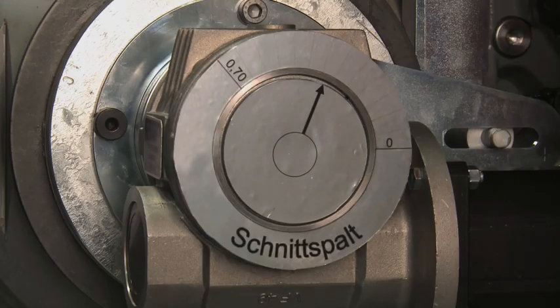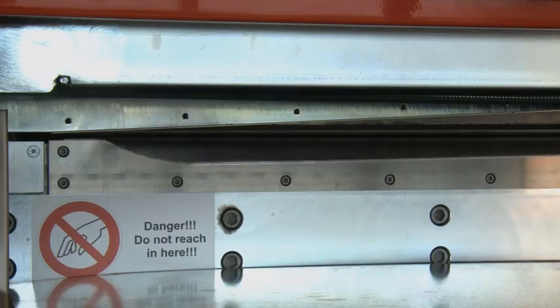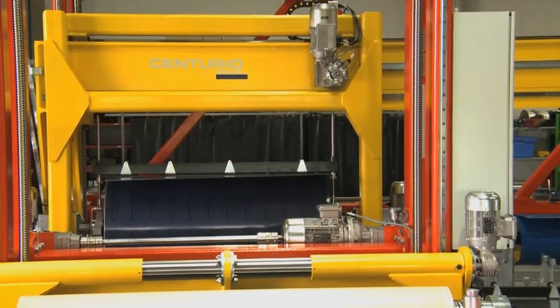All machine settings such as die clearance, cutting depth and adjustment of straightening rolls are stored according to material and selected according to cutting task.